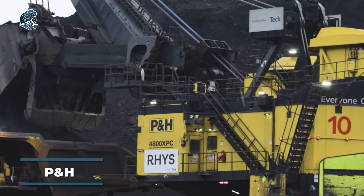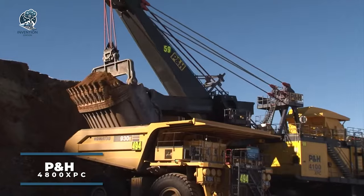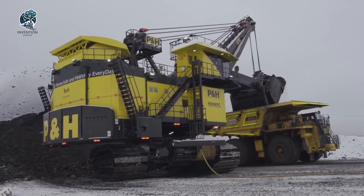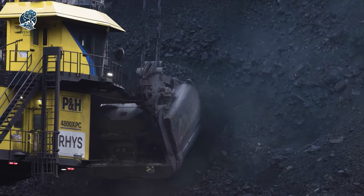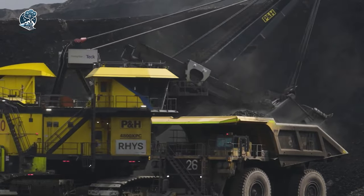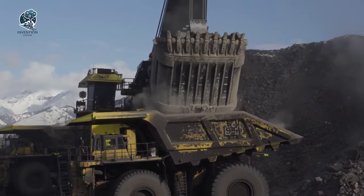Check out the P&H 4800 XPC electric rope shovel. It's a massive machine for heavy-duty mining work. Crafted for uncompromising mining applications, this powerhouse is not just advanced, but a brute force in action. With an impressive 135-ton payload capacity, it effortlessly tackles the most challenging mining materials like iron ore and copper.